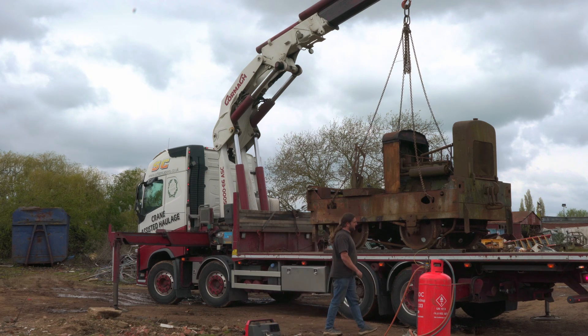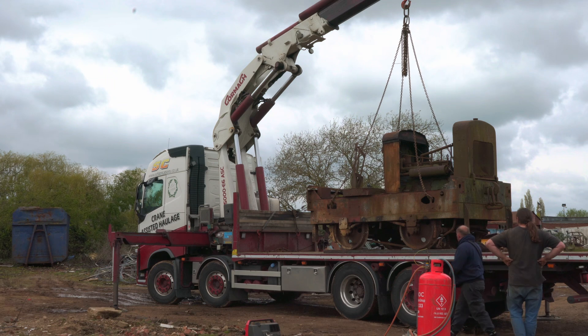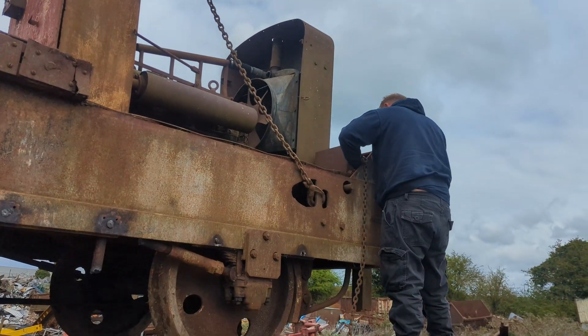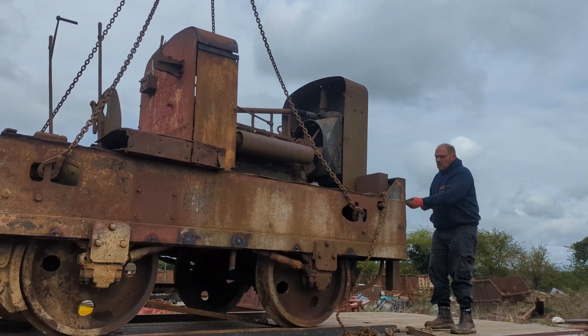At this point I was feeling a little overwhelmed by it all. It had actually happened. The thing was now on the back of the lorry and was soon being strapped down, ready for its journey away from the scrapyard to safety and to restoration.